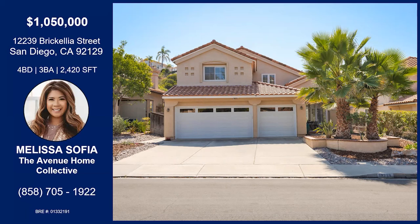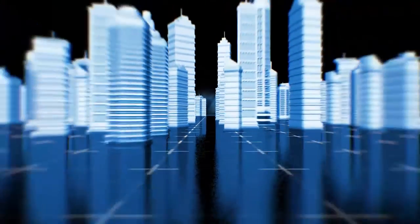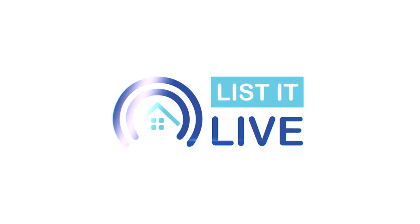That was Melissa Sophia with Brick Elia Street. This is in Park Village, near top-rated schools. You have a big backyard, super private lots, cathedral ceilings throughout, an open floor plan, lots of natural light, wood vinyl flooring, stainless steel appliances and white cabinetry in the kitchen, a full bedroom and bathroom downstairs, a walk-in closet in the master, very spacious bedrooms, and solar panels. Contact Melissa with the information on your screen for more details.